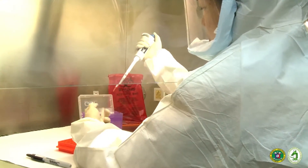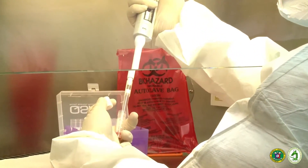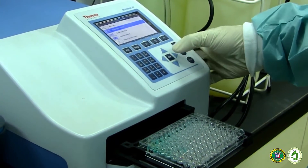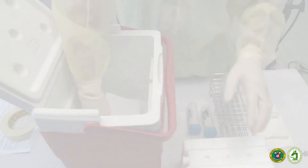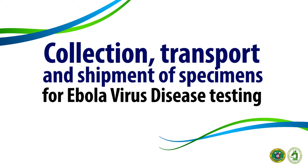Laboratory confirmation is needed to classify a patient as a confirmed case of Ebola virus disease and to initiate appropriate clinical management and epidemiological investigation. This video demonstrates safe collection, transport, and shipment of specimens to the National Reference Laboratory for Emerging and Reemerging Infections at the Research Institute for Tropical Medicine for investigation of suspected Ebola virus.